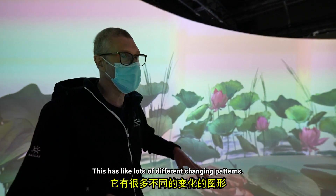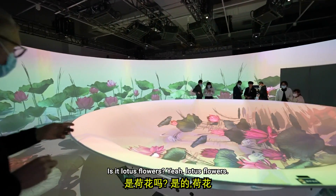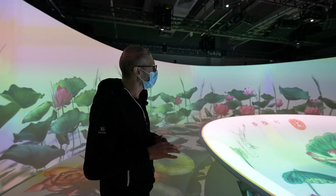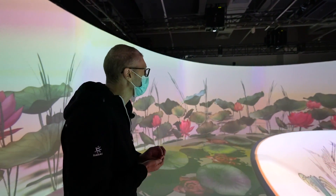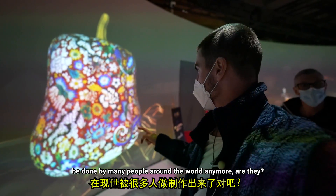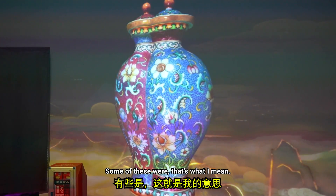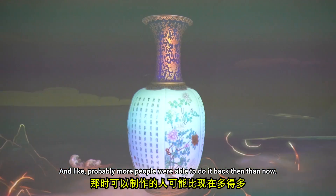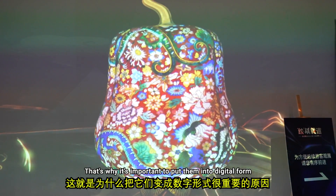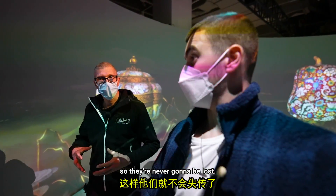This has lots of different changing patterns — this is the cranes and the lotus flowers, and these all represent different things. I find it kind of remarkable that these kinds of crafts are not able to be done by many people around the world anymore, and these were done thousands of years ago. Probably more people were able to do it back then than now — the skills have been lost. That's why it's important to put them into digital form so they're never lost.